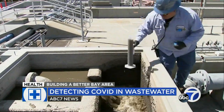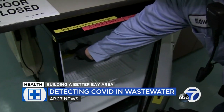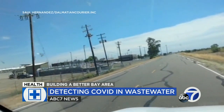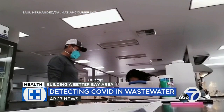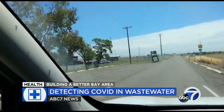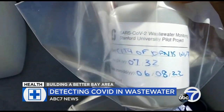Around 3 p.m., the collection begins. The sample is later sealed and placed in a fridge. In the meantime, a group of carriers are driving to wastewater plants to pick up samples throughout the state. One of them is Saúl Hernandez. This is his route — the next plant he's going to collect is Davis, logging the date and the time.